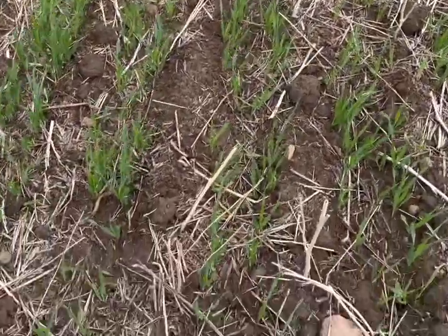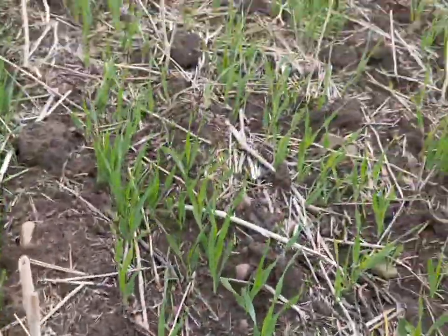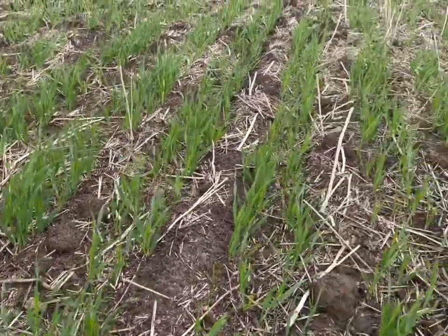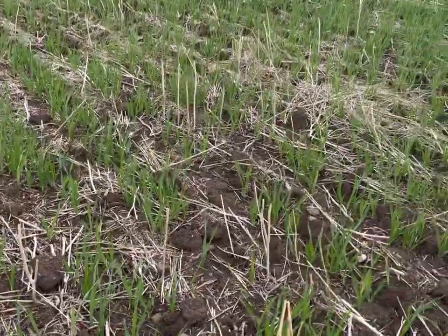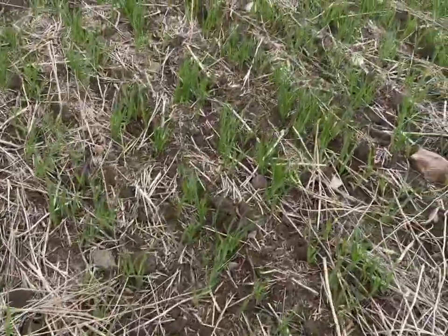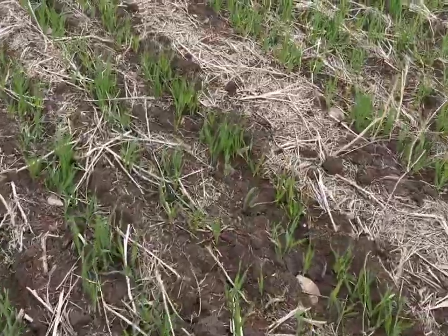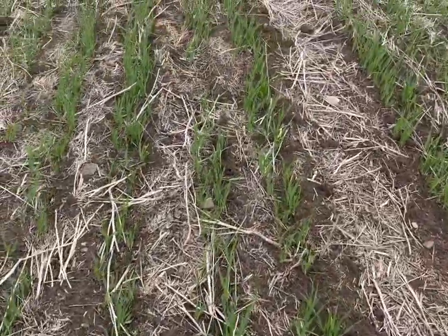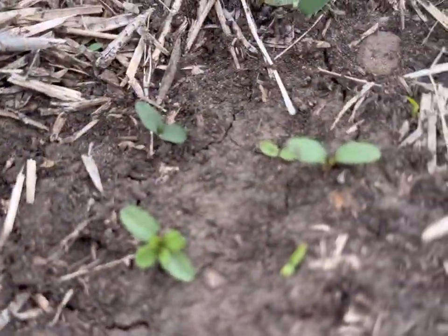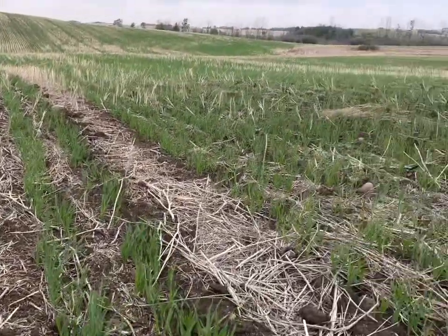I'm starting to get some volunteer canola and a few other little weeds — some broadleaves I can pick out in here. But mostly it's volunteer canola for the most part, just seeing if there's really much else.